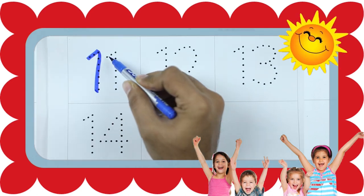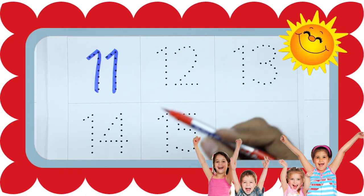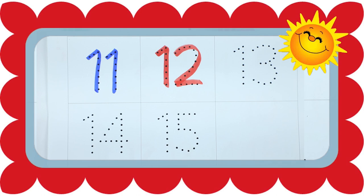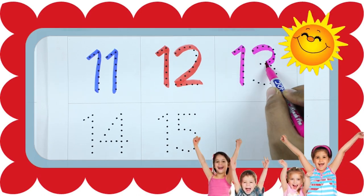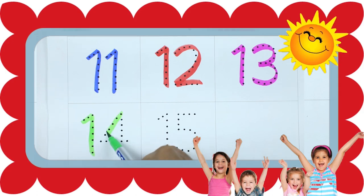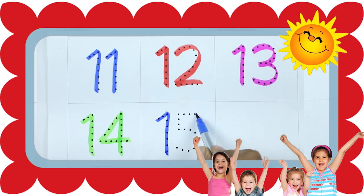Number 11 with blue color. 12 with red color. 13 with pink color. 14 with green color. 15 with blue color.